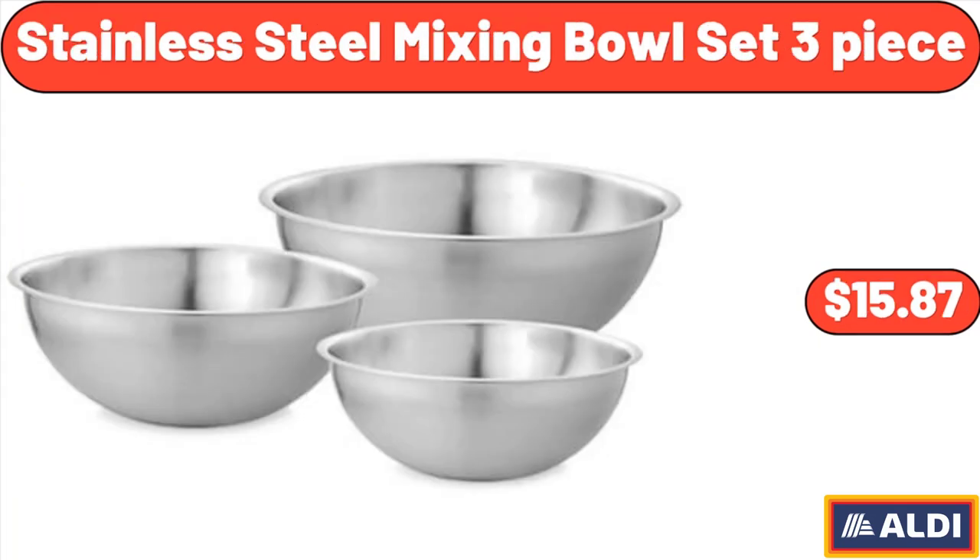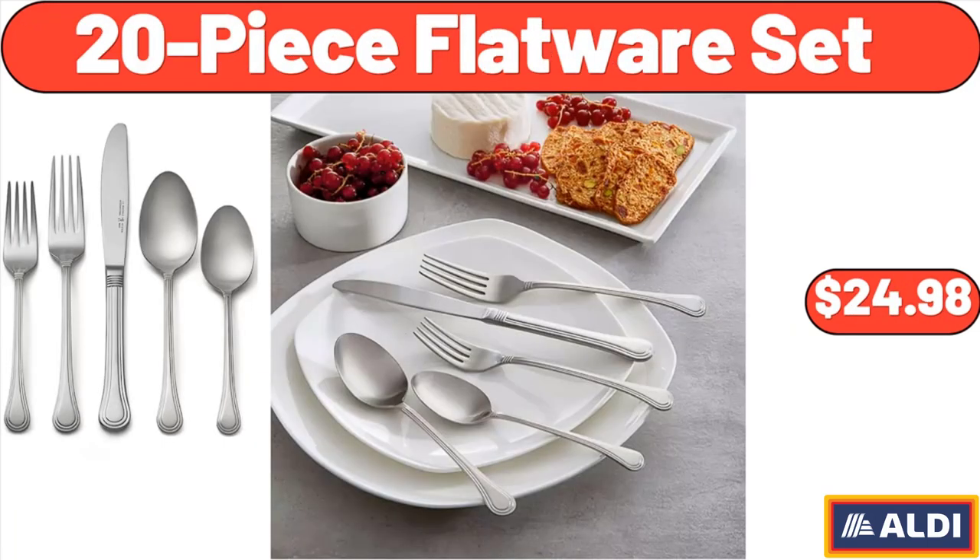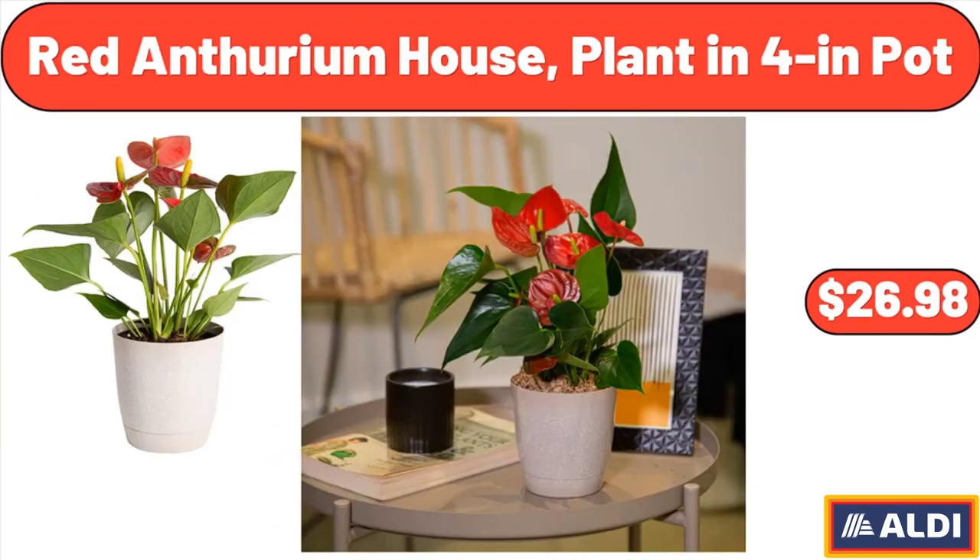Stainless Steel Mixing Bowl Set, 3-Piece, $15.87. 20-Piece Flatware Set, $24.98. Red Anthurium House Plant in 4-Inch Pot, $26.98.